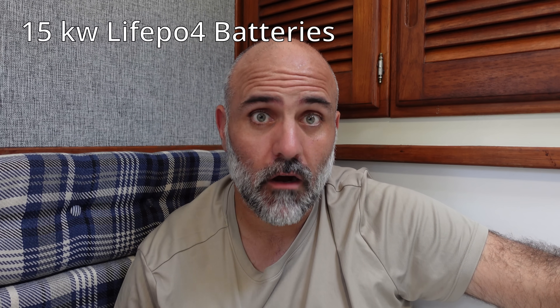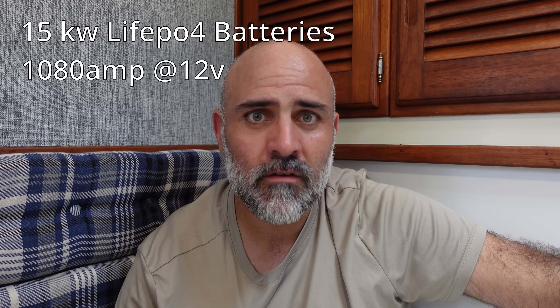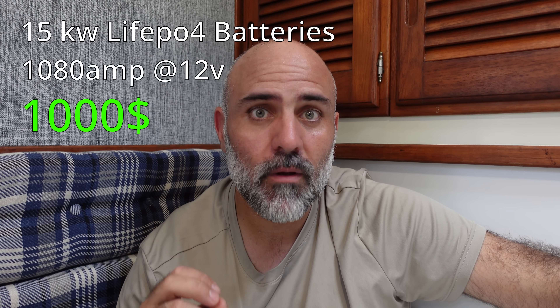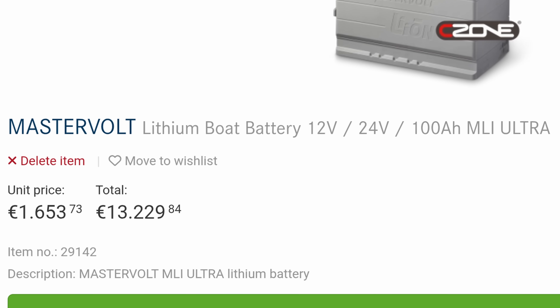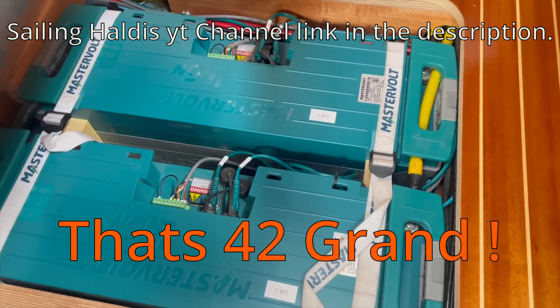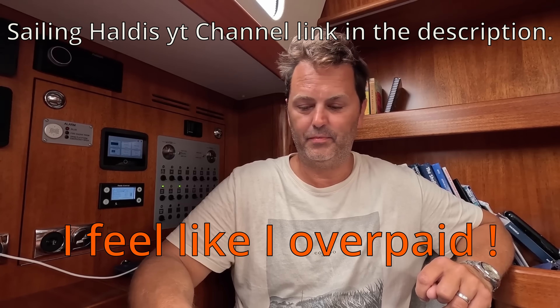We have 15 kilowatts of certified lithium batteries aboard. That's more than a thousand amps at 12 volts, and we paid about a thousand euros for it. If we wanted to buy the same amount of power from Battleborn, that would be $8,000. From Master Bolt, $13,000. And if it comes directly from the boat manufacturer, like Albert Grassi, that's $40,000.